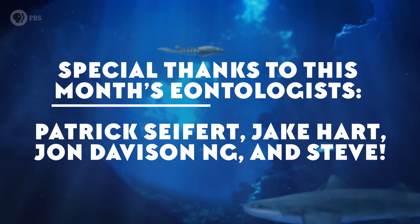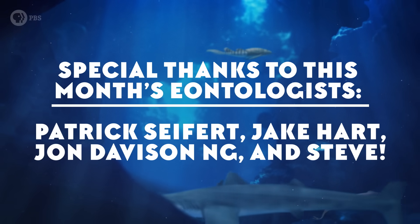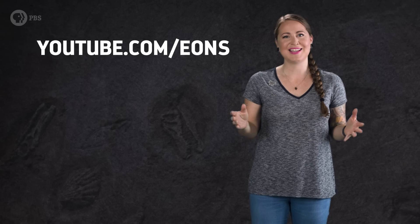Thanks to this month's Eontologists. If you'd like to join them and our other patrons in supporting what we do here, then go to patreon.com/eons and make your pledge. And if you want to join us for more adventures in deep time, just go to youtube.com/eons and subscribe.